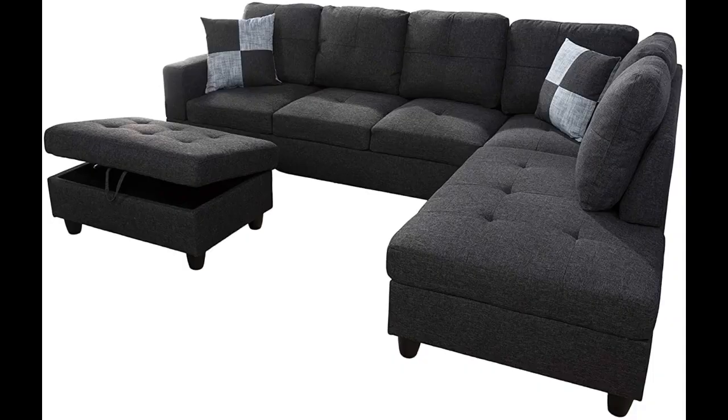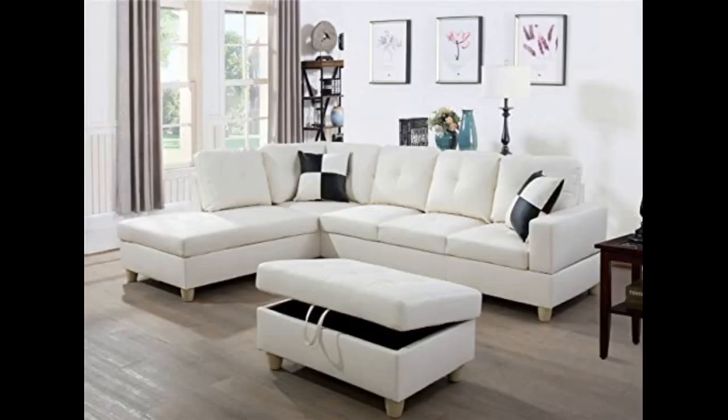Very good. This sofa set you will need to put together, which isn't too hard at all. I like the sofa with a big space for sitting. It's comfortable to sit on.